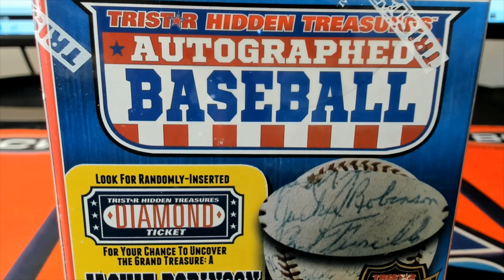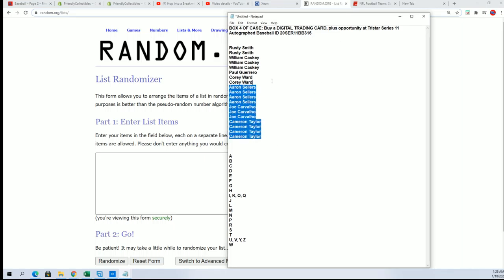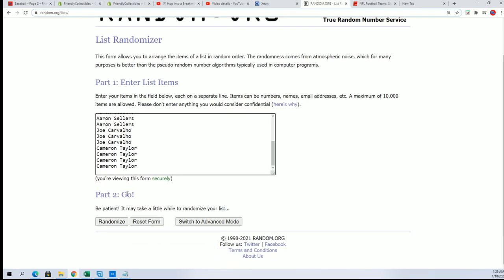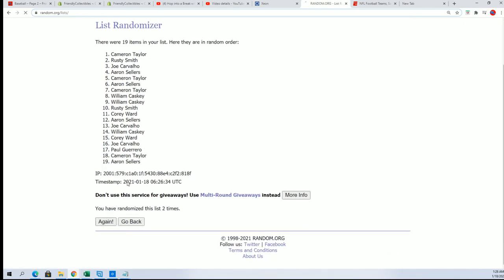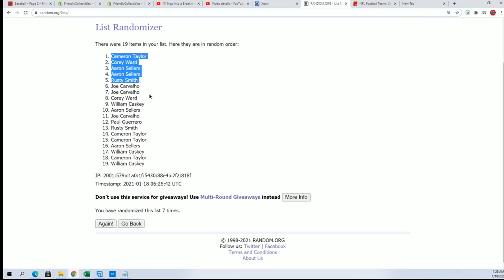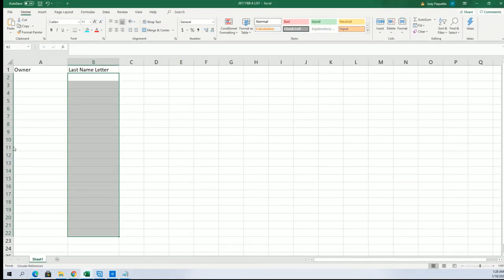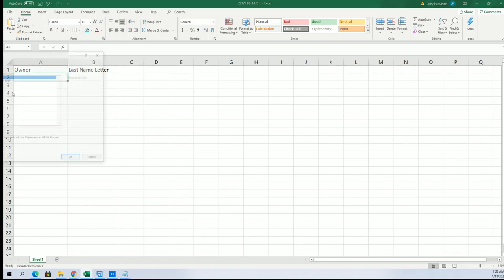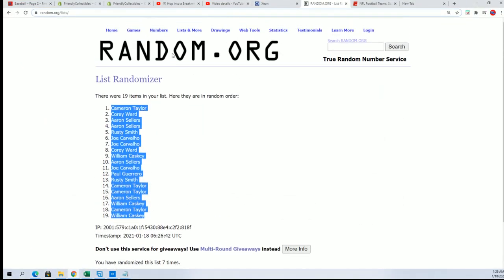All right, let's try Star Hidden Treasures autograph baseball box break where everybody gets a last name letter. Let's see what happens in this one. As we randomize the owner names, we're also going to randomize the letters seven times a piece, then stack the list up side by side. Here we go — here's the lucky number seven and the first random is finished, and here is the last name letter random.